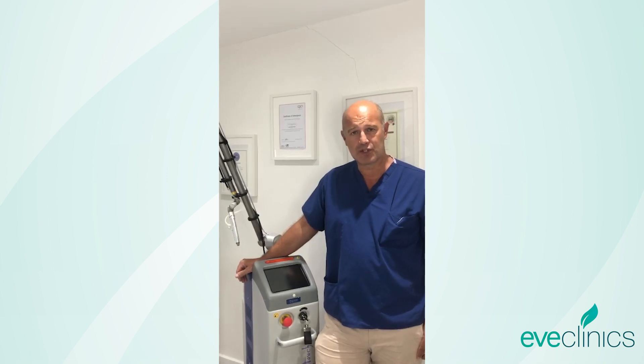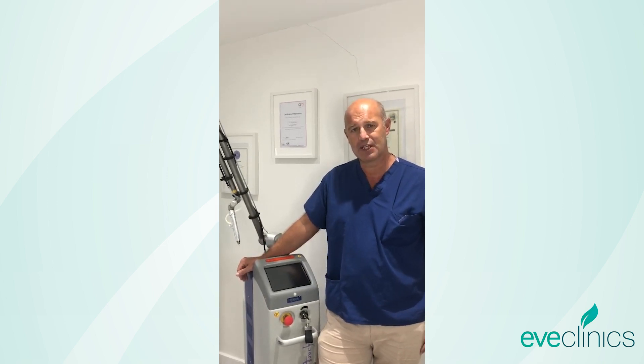If this is something you wish to explore with us, please get in touch — we'll be more than happy to see you, undertake a consultation, and you can then consider if you wish to proceed for treatment with us.